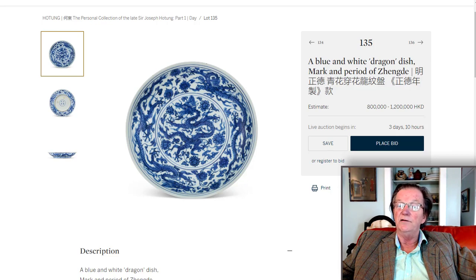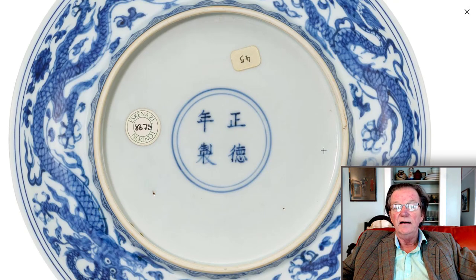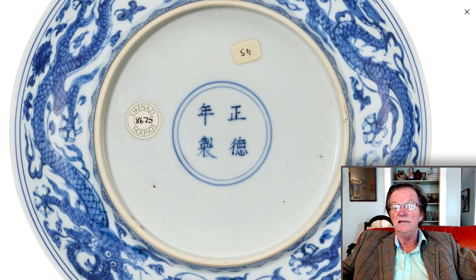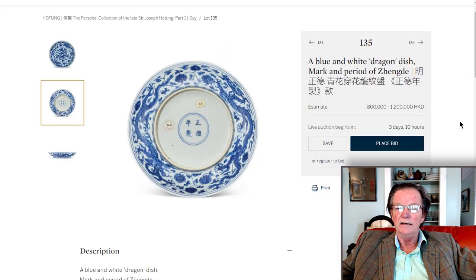It's estimated at 800,000 to 1.2 million Hong Kong dollars, which works out to about $100,000 to $140–150,000 US. Rare type, perfect condition, signed on the back — that's what you want to see. There's an Eskenazi sticker on there, and this piece is also in his book 'The Dealer's Hand.' If you don't have that book, you should get it — it's a fun read, a fairly thick book about his career.